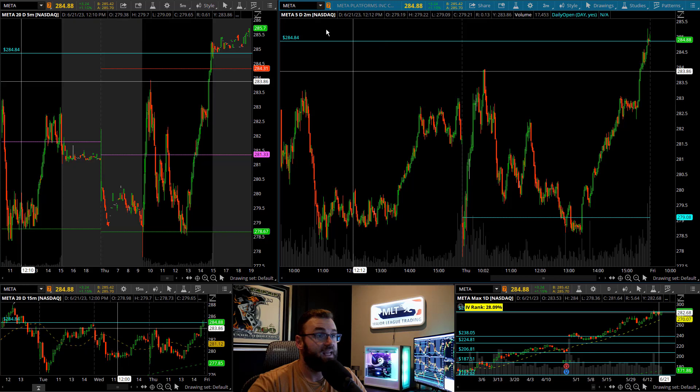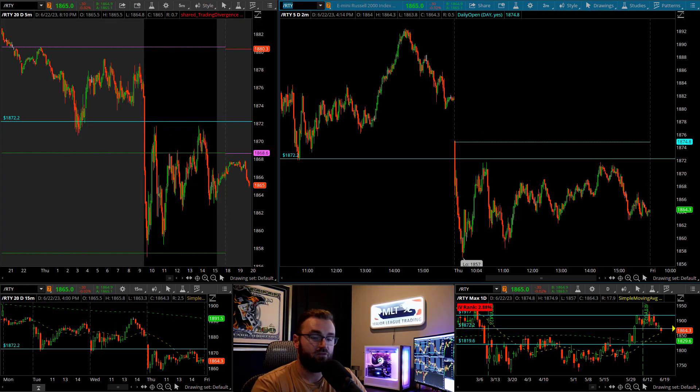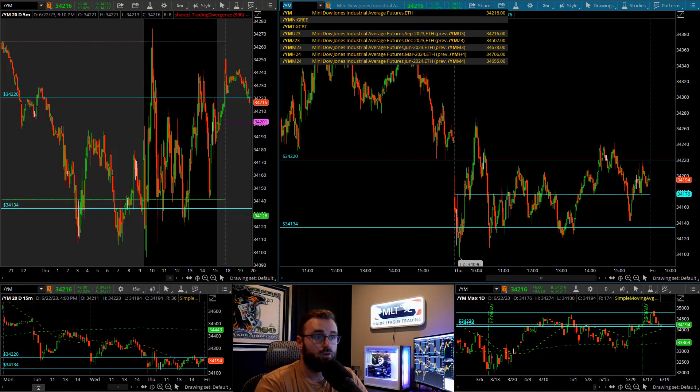The biggest thing right now — and I'll stress it again — is the confliction I have between the overall indices, more specifically the Russell compared to what everything else is doing. If we look at the Dow, it really didn't move quite as much as the S&Ps or the NASDAQ today. It was a little bit stronger than the Russell, closed with a small green bar, just slightly over opening print. But I think this is going to be that bigger piece that we have to let settle out in terms of the overall markets first.